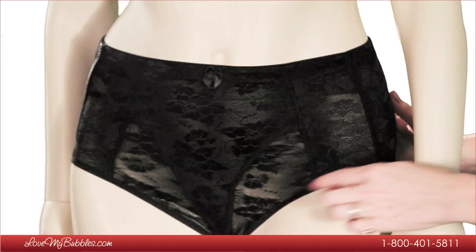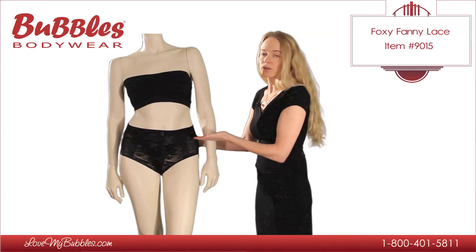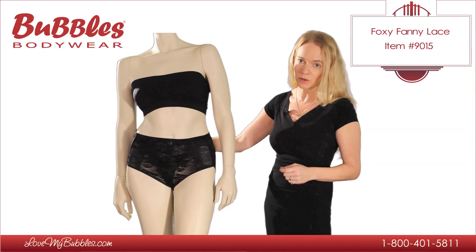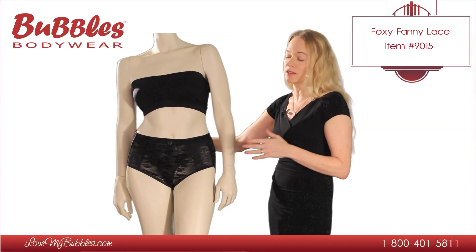As you can see, the Foxy Fanny Lace is a traditional brief cut style. We have a mid-rise waistline, which is not high, but also not too low. This makes it very versatile for lots of different outfits. You can wear it with jeans, pants, dress pants, dresses.